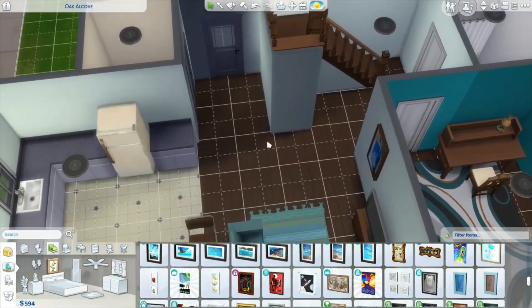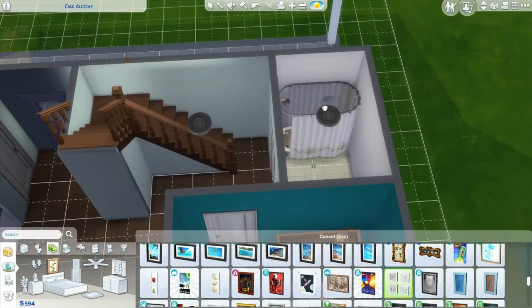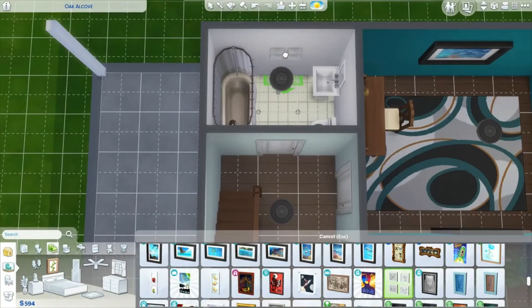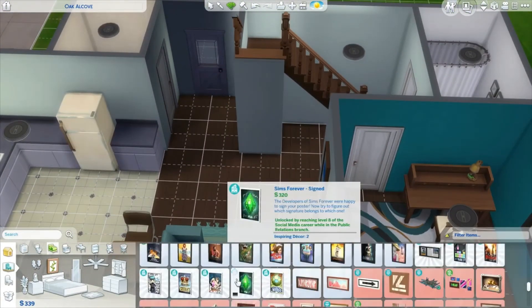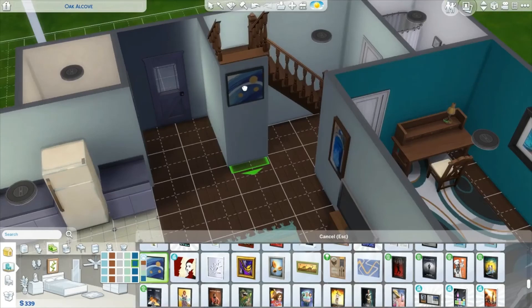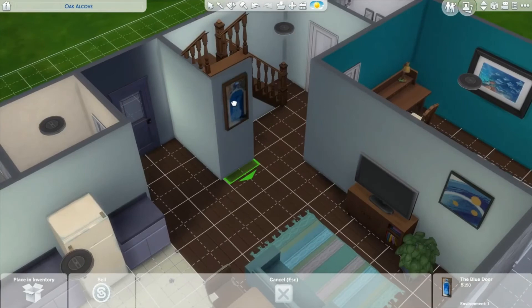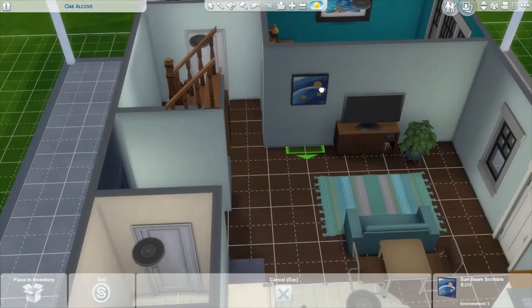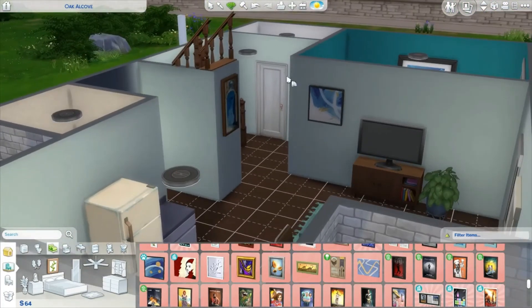We still have about $600 left. Let's hang some of these up in the bathroom — maybe put a darker frame around them. I can only afford one of them, so we'll hang that there and put this other piece over here. Yeah, let's do that — and then I think we'll call that done.